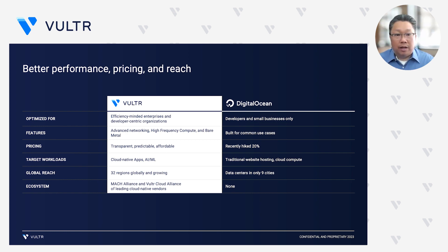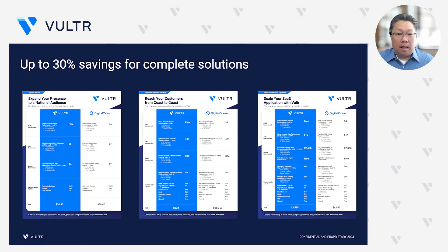That global reach is really unrivaled — hyperscale reach with the same type of simplicity and advanced features, as opposed to the only nine cities that DigitalOcean is currently supporting. More and more it's all about the ecosystem. Everyone understands that you're not going to be able to get every single thing that you need from one vendor. It's about how you work together — with our membership in the MACH Alliance, our leadership of the Vultr Cloud Alliance — across leading infrastructure, platform as a service, and software as a service to tie together all of these different offerings to deliver you the best-of-breed solution.